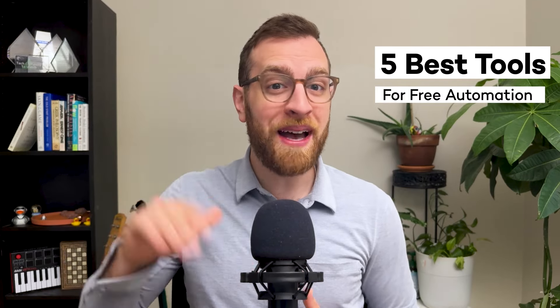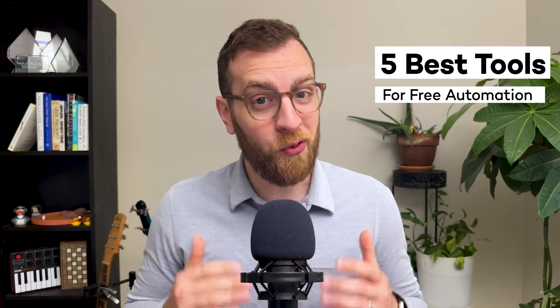Automating your daily tasks doesn't mean you need to sign up for expensive software. With the right tools, you can boost your productivity and get rid of robotic work without breaking the bank. Today, I'm going to show you five of the best free automation apps available right now. Hi, I'm Tom from X-Ray Tech, the workflow company.